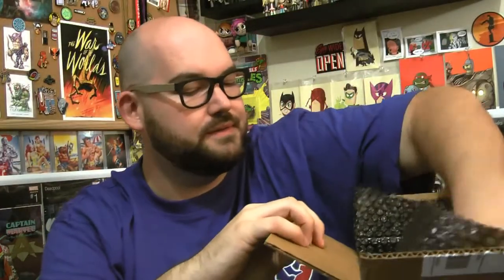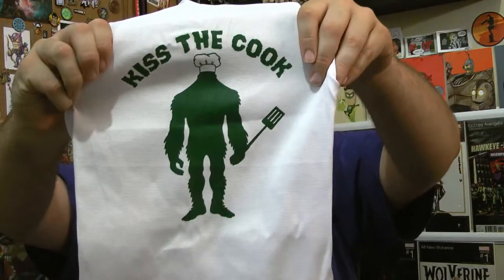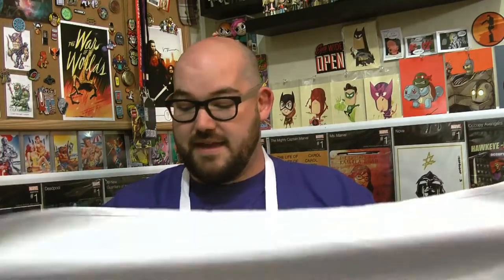With summer coming around, everybody's starting to put aprons in their boxes and I'm really excited about this. This is a 'Kiss the Cook' apron with a Bigfoot wearing a chef's hat — that's pretty awesome. Nice material, doesn't have any pockets on it, but it's definitely that kind of kitchen coat material, which is really nice. I like it — I'm a fan.